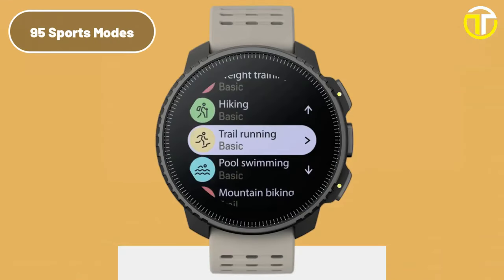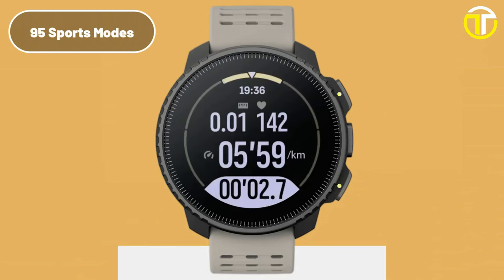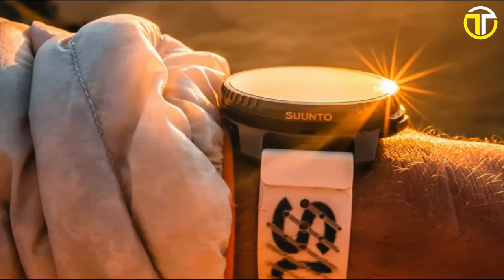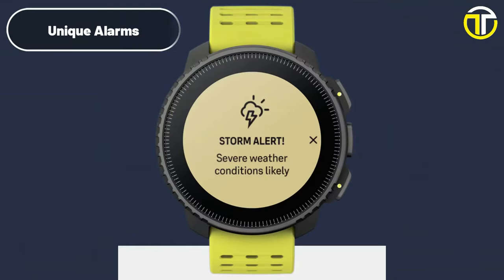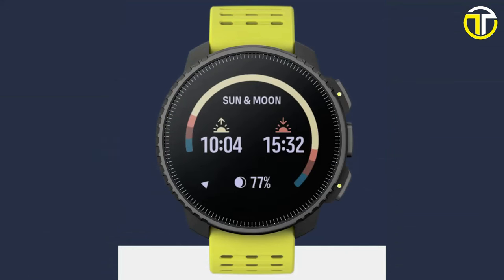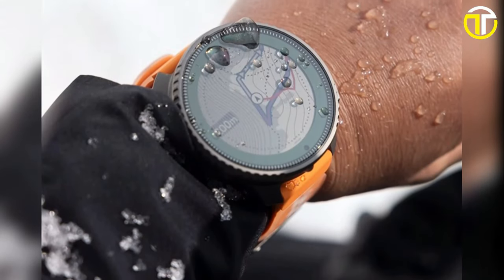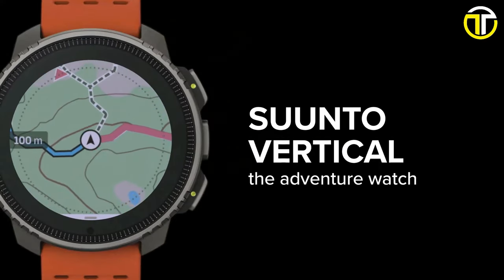With over 95 sport modes, this watch is tailored for a wide range of activities, offering versatility for athletes of all disciplines. It goes beyond just tracking — with 50-plus sport apps available via Suunto+, it's a hub of sports intelligence right on your wrist. Weather forecasts, barometer and altimeter readings, along with unique alarms for storms, sunsets, and sunrises, keep users well informed and prepared for environmental changes. Priced at $839, the Suunto Vertical is more than a watch — it's a statement of superior craftsmanship, environmental responsibility, and a commitment to the adventurous spirit.